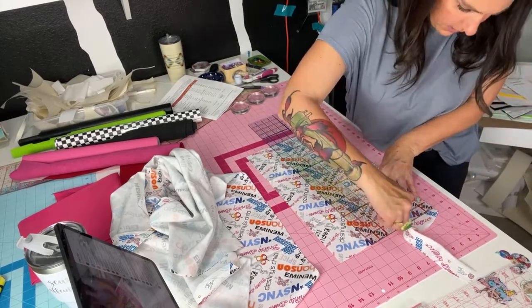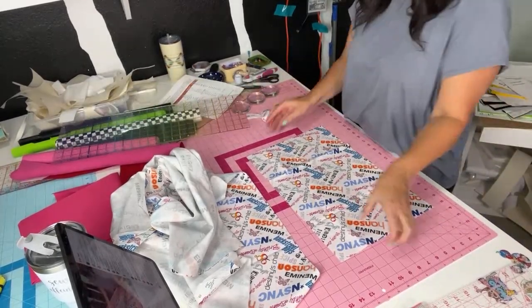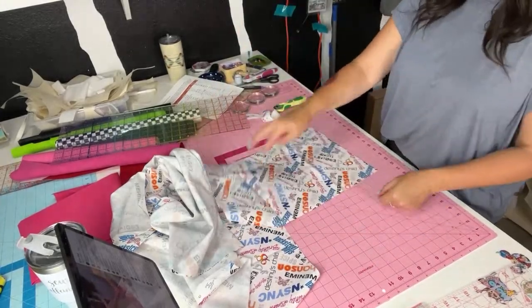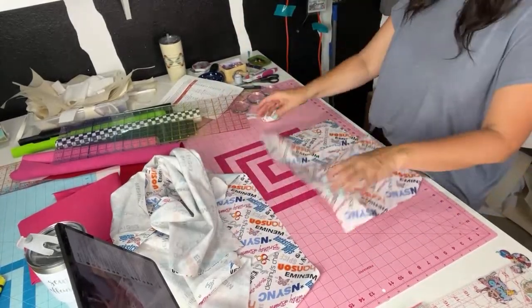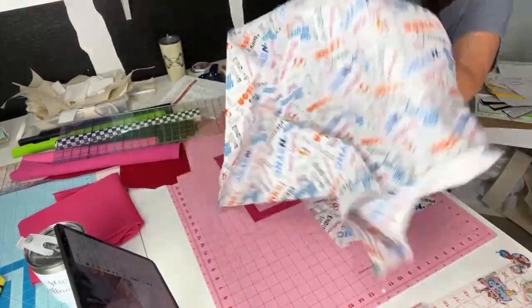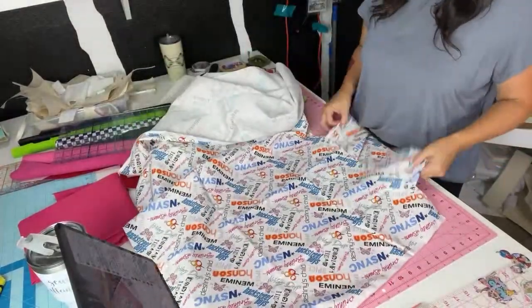Now I can just go off of this first piece for the second one. This canvas doesn't have a directional print so it doesn't matter which way I cut it — which is kind of awesome. Let's cut out the second one.